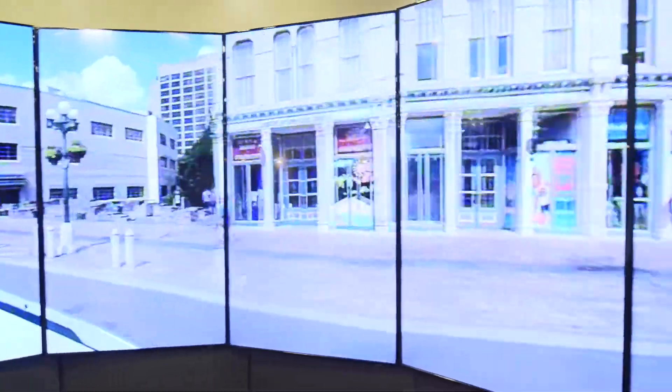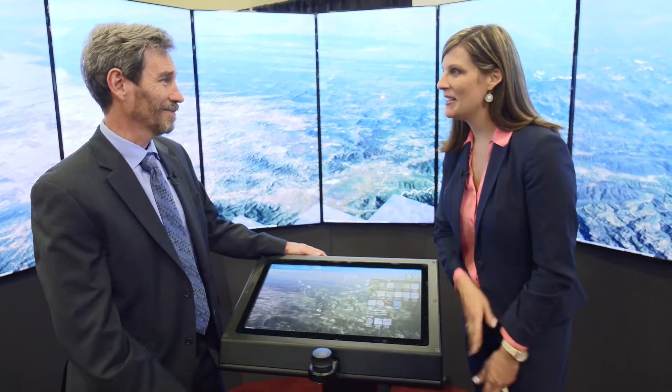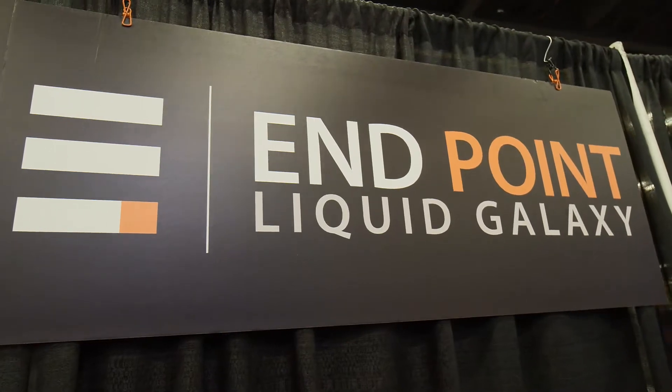Wow, and so an exhibitor shot this today and brought it over to you and you were able to incorporate it. Thank you so much for showing us and taking the time to chat with us, Ben. Ben Goldstein from Endpoint Corporation. Thank you.